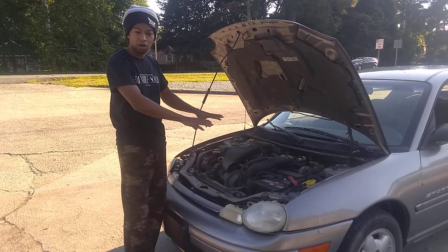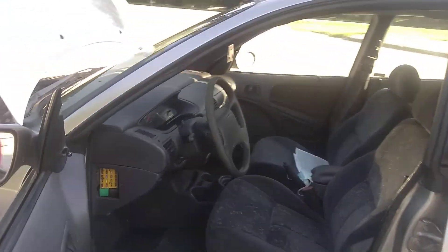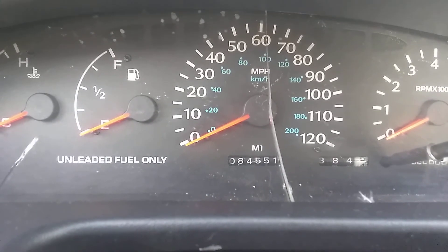I do want to show you guys the mileage, because she's still a baby. Still a baby. Look at that — that's crazy, right?